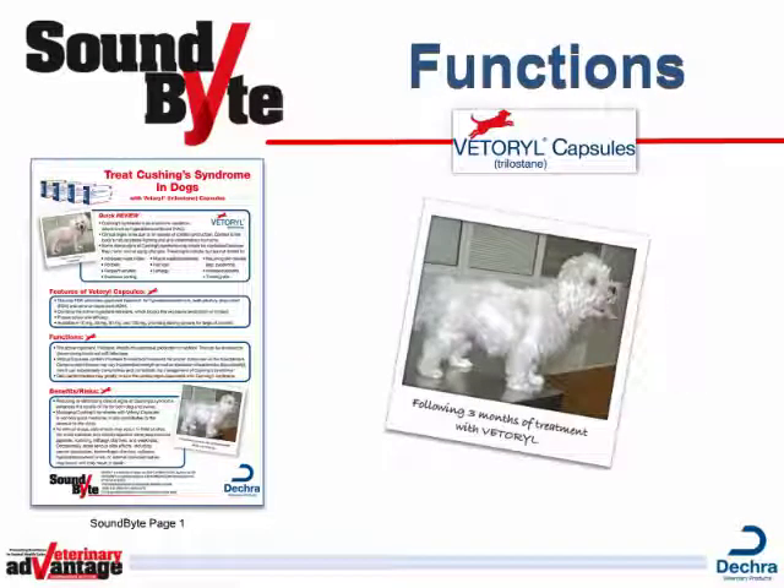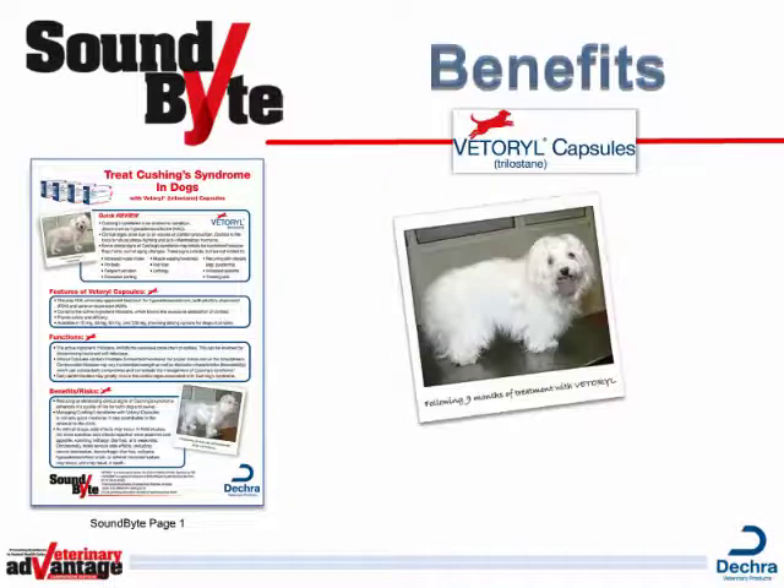Vetterol Capsules have been carefully formulated so the Trilostane is bioavailable to the dog. In other words, it dissolves in the stomach and is available for absorption into the bloodstream. Long-term daily administration of Vetterol will greatly reduce the clinical signs associated with Cushing's Syndrome, enhancing the quality of life for both dog and owner. Managing Cushing's Syndrome with Vetterol Capsules is not only good medicine, it also contributes to the overall health and revenue of a hospital.